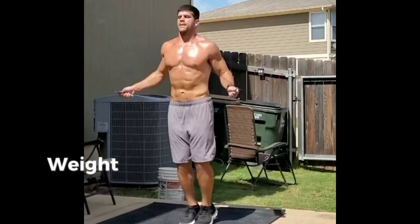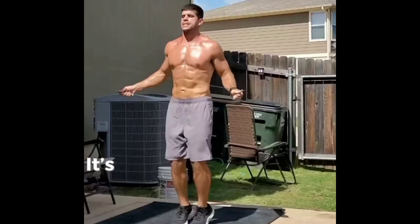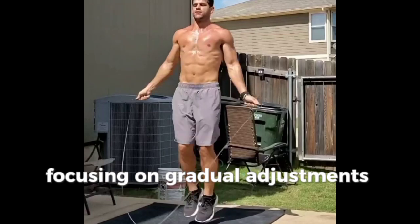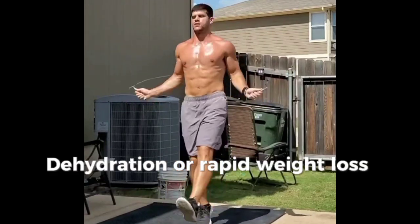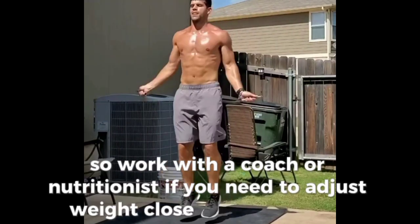Weight classes in boxing require careful management to avoid rapid, unhealthy weight loss. It's best to keep within a reasonable range of your weight class year-round, focusing on gradual adjustments rather than drastic cuts. Dehydration or rapid weight loss can impair performance and recovery, so work with a coach or nutritionist if you need to adjust weight close to competition.